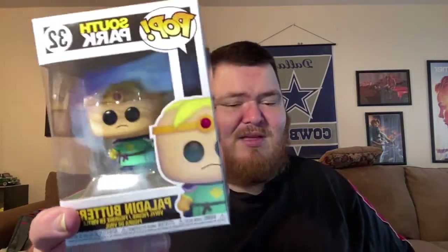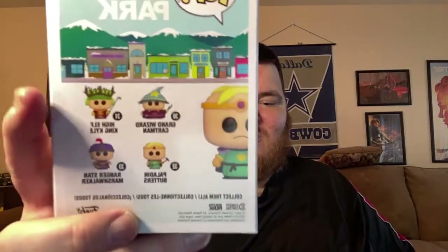So I got three of them today, and they're all from GameStop. The first one is a Butters pop, and these are all going to be South Park-related pops — all from the Stick of Truth line. I already have the Kyle one, so these are going to be Butters, Cartman, and Stan.